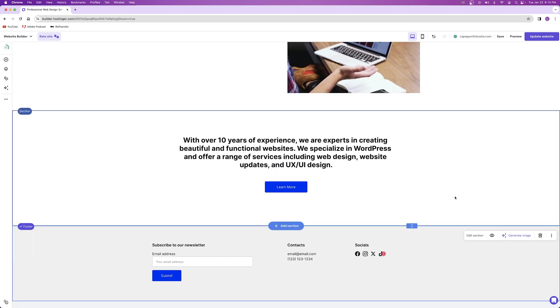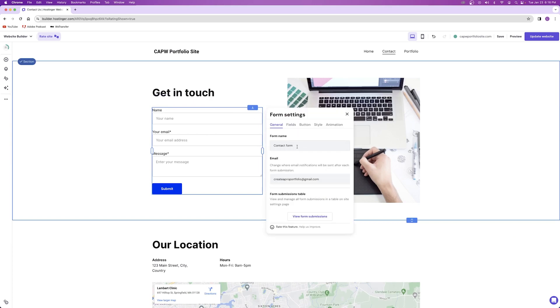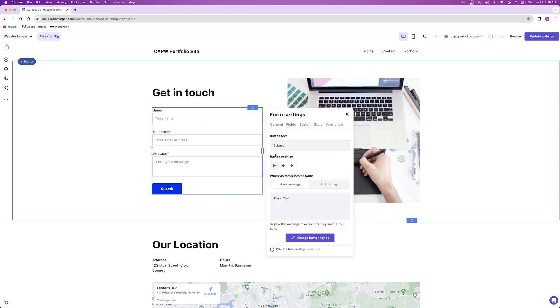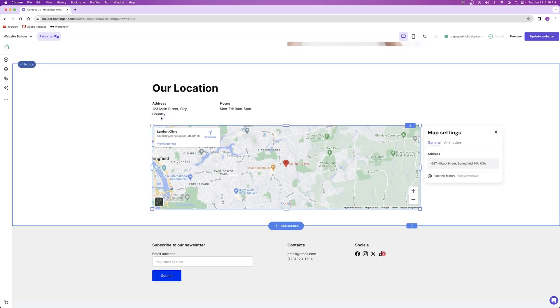To edit the contact form, go to the contact page, click on the contact form, and click 'edit form.' From here you can change the form name and the email where notifications will go. In the fields tab, you can change the fields displayed and add new form fields. In the button tab you can change the button text and position. To edit the map widget, click on it, click 'edit map,' and enter the address you want displayed.